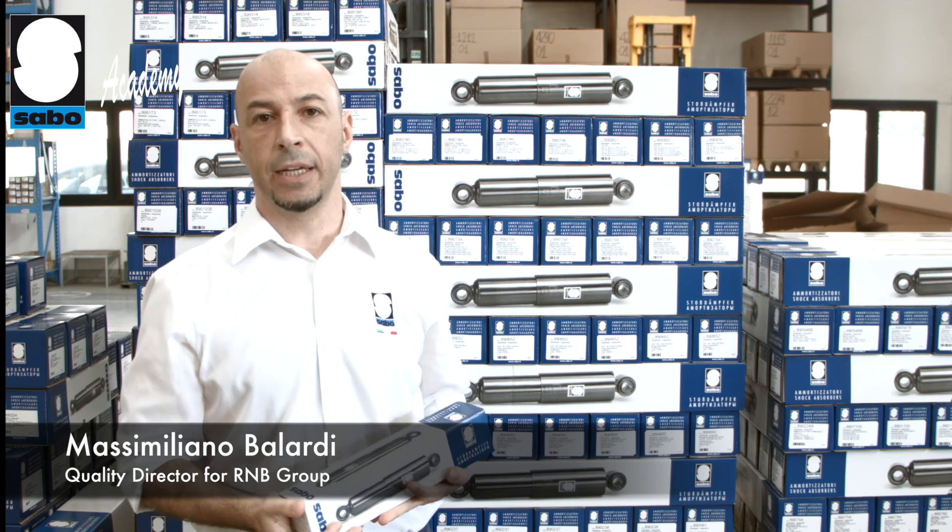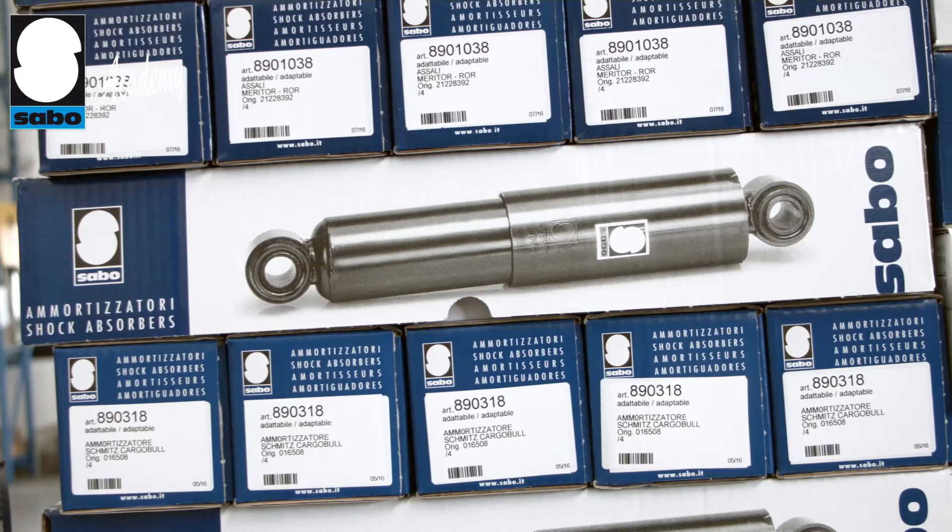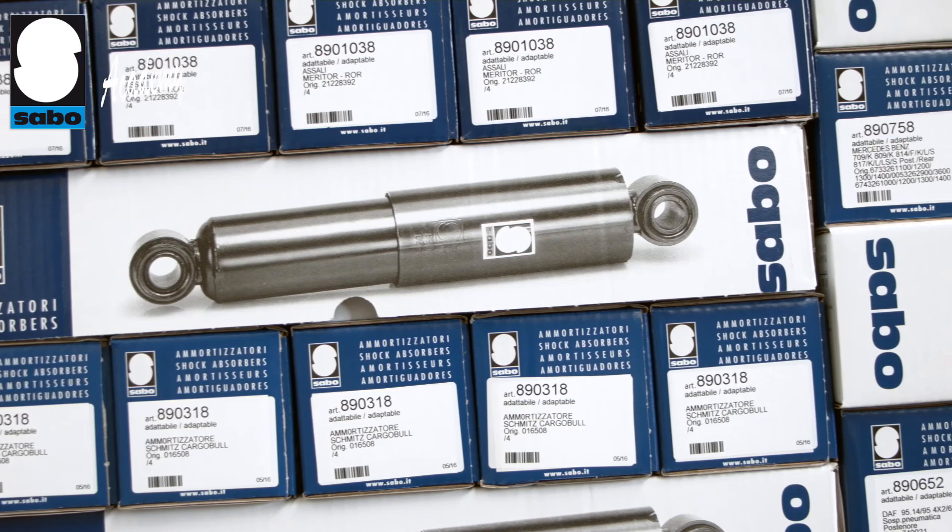Once our product has passed all the basic, functional and aesthetic checks, it is sent on to the warehouse facility where it is boxed.